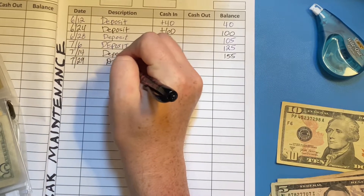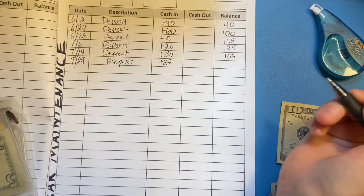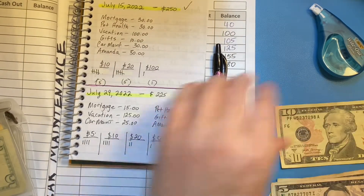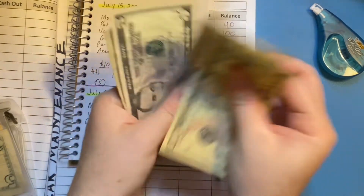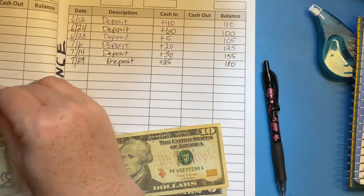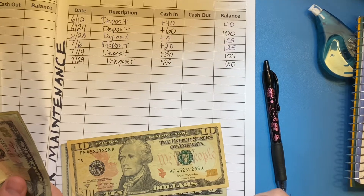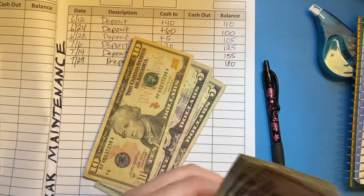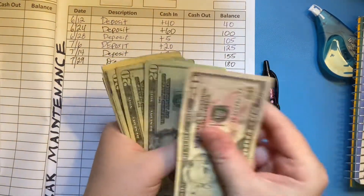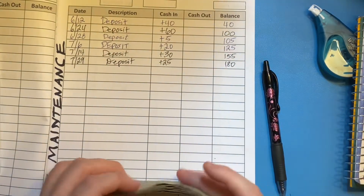Our last sinking fund is car maintenance. Today we're going to add $25, which should give us $180. This is our newest sinking fund and it's building quite nicely. My wife and I both have older cars, and as cars age more things start to go wrong, so we thought it was important to start a fund for repairs. Let's count: 50, 70, 90, 110, 130, 140, 150, 160, 165, 170, 175, 180 — $180.